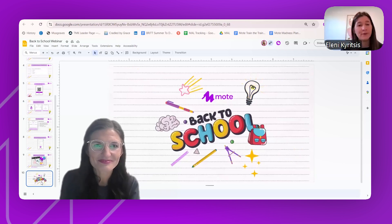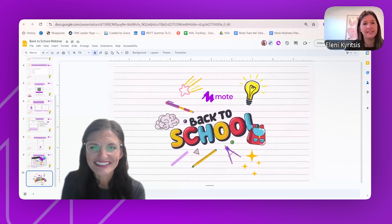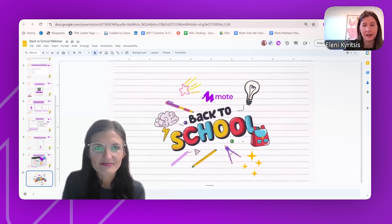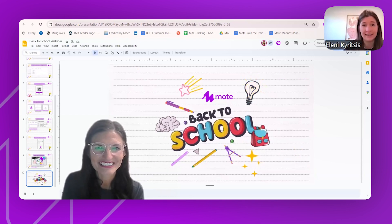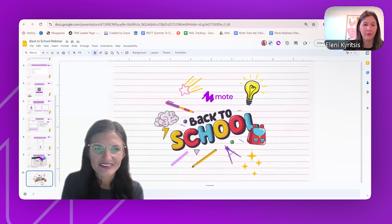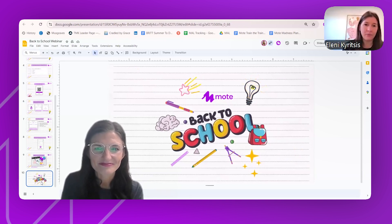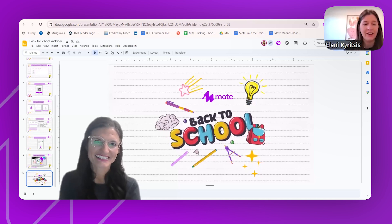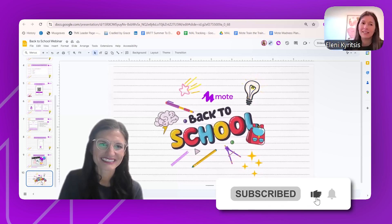Thank you so much, Britt. That is a really quick and short webinar from us to showcase some of the amazing new MOTE features. If you have any questions, always reach out to myself, Britt, or anyone on the team — we're always willing to help. If you have any suggestions for product ideas or things you'd like in the classroom, reach out as well. We hope you're as excited as we are for the new updates coming to MOTE and are excited to use them in the new school year, whether you're in the Northern or Southern Hemisphere.